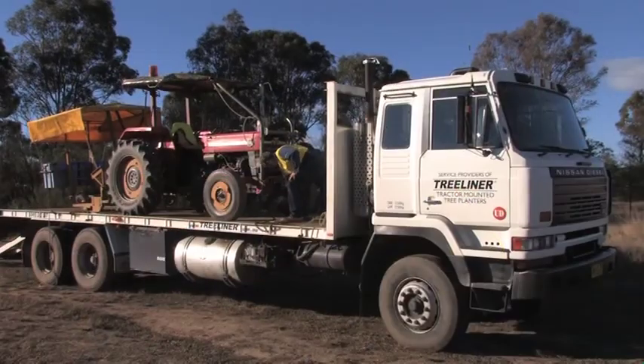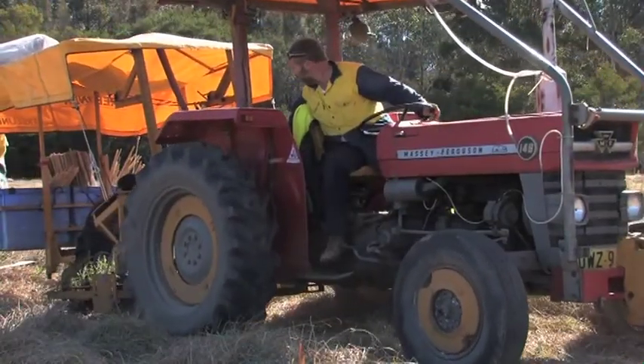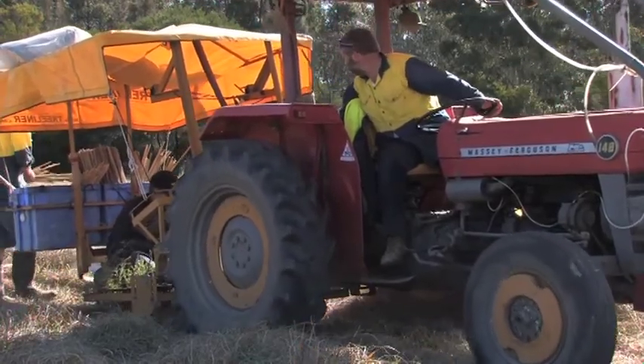I'm Phil Burkett and I run a small contracting company that services the horticultural, forestry and environmental industry. We do contract planting with our tractor-mounted tree planting machines, tree liner machines.